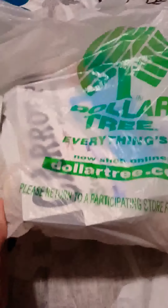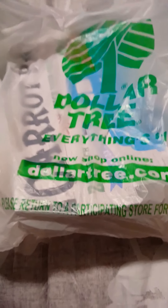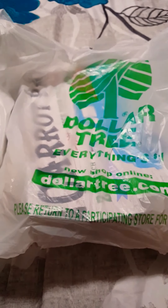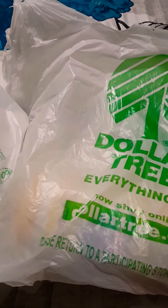Hello, welcome back! I have a Dollar Tree haul to share with you guys — it's just two bags, but I did find a lot of cute and nice things, so I'm going to jump right in.